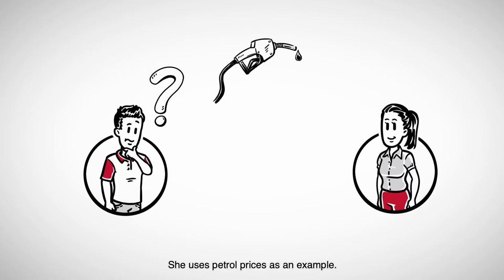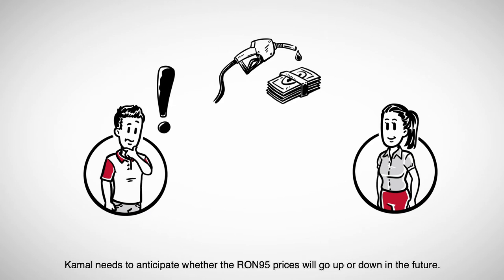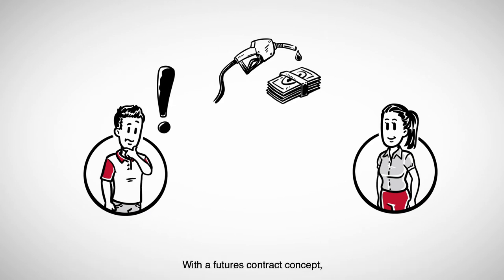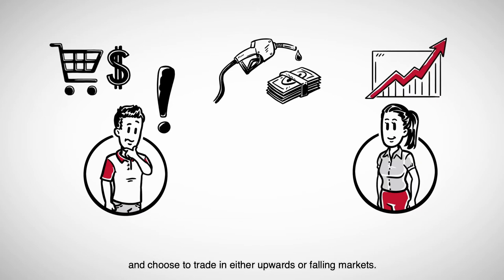She uses petrol prices as an example. Kamal needs to anticipate whether the RON95 prices will go up or down in the future. With the futures contract concept, Kamal can choose whether to buy or sell the product at its current price, and choose to trade in either upwards or falling markets.